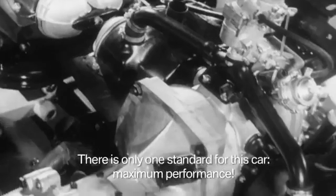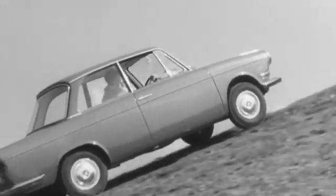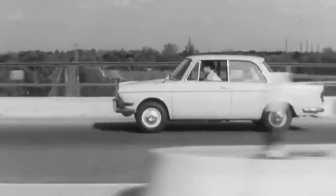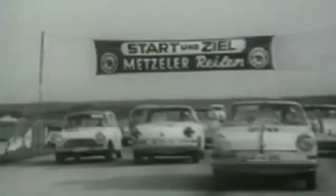For this car, there is only one norm: the highest performance. With its 30 horsepower, it achieved a top speed of 125 kilometers an hour and caused a furor in motorsports.